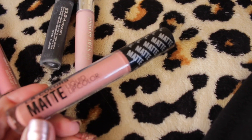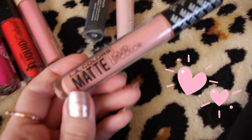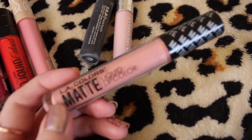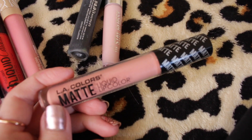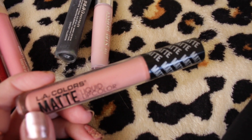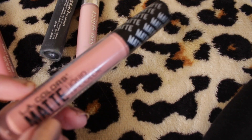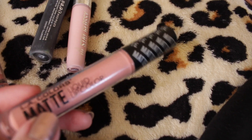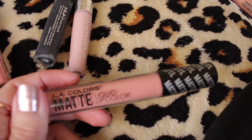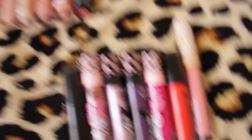This LA Colors Matte Liquid Lip Color in the shade Vixen — this thing is excellent. It is so comfortable on the lips. I have tried higher end liquid lipstick formulas that are not as good as this one, and it is like three or four bucks. I think I got this at Dollar General about two years ago and I would highly recommend this LA Colors Matte Liquid Lip Color.